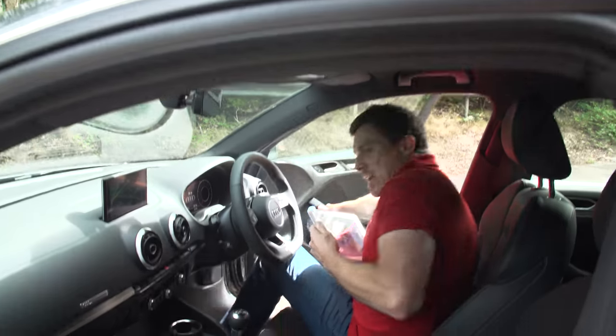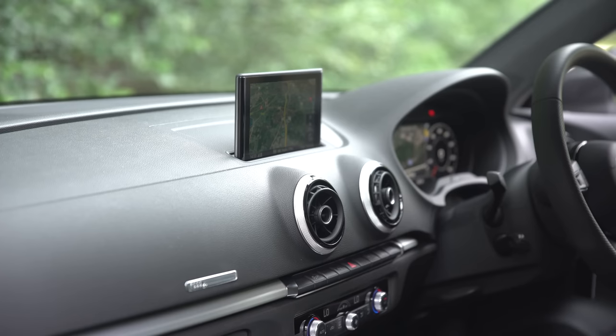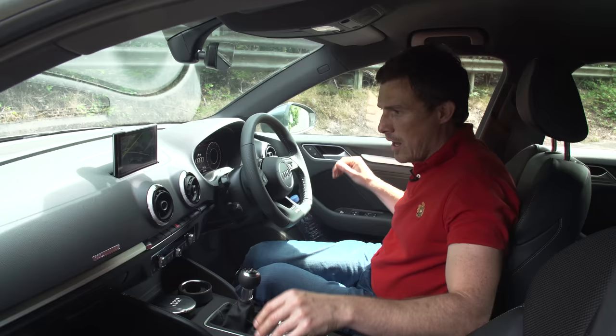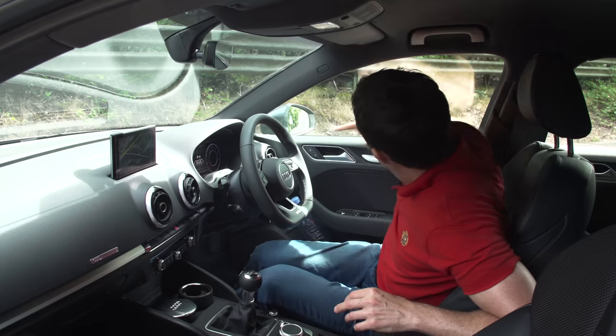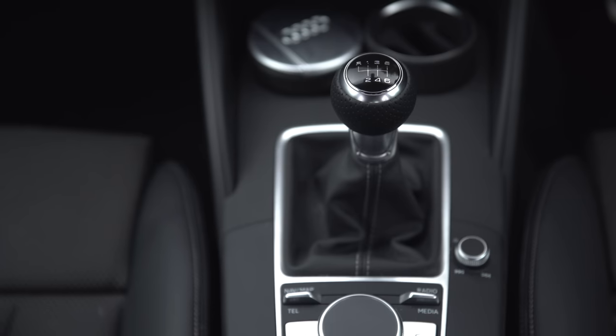On the inside, the A3 looks a bit like business as usual — you've got a nice, smart, easy-to-operate design and quality is very good. Most of the materials pass the car-buyer flick test. There are hard plastics down lower, but everything feels really solid.